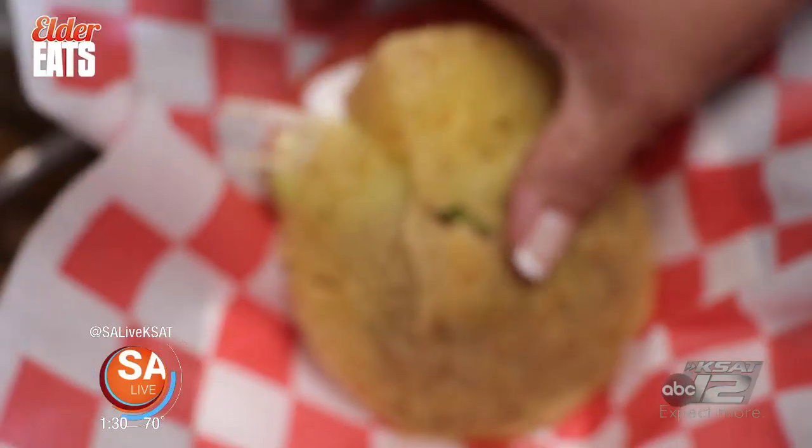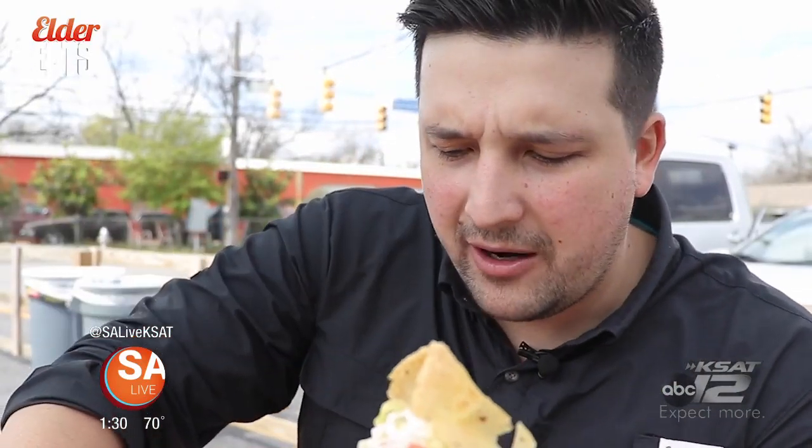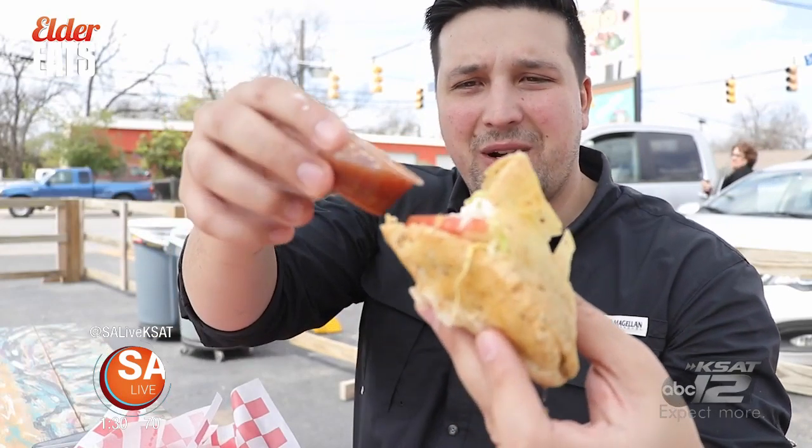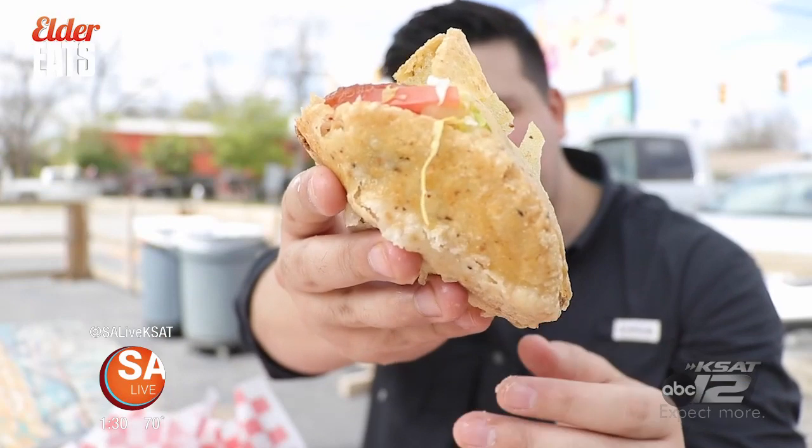It's the gordita — this is their beef gordita, stuffed with all that house-made beef they do right here. Tomatoes, lettuce, a little bit of sour cream, a little bit of canelo, and their house-made salsa as well. I'm just going to put that right on top. This is what you look forward to.